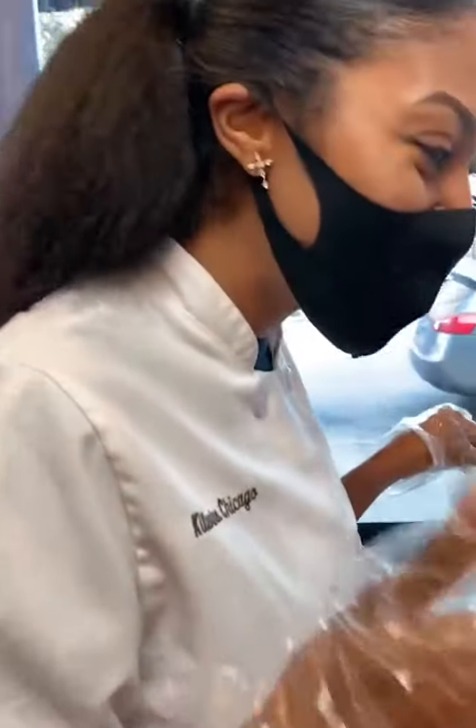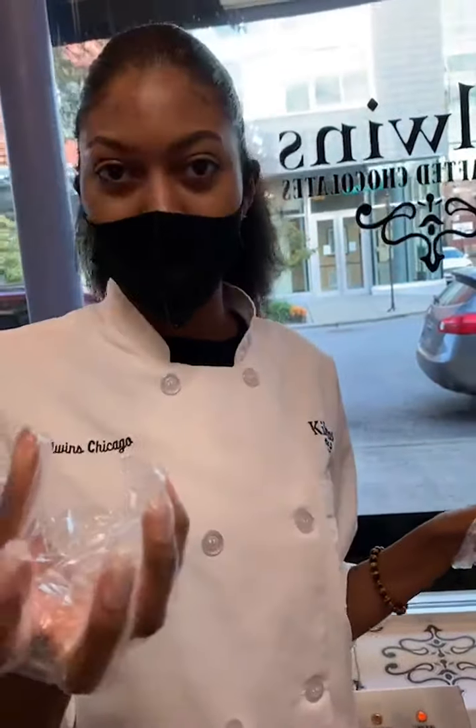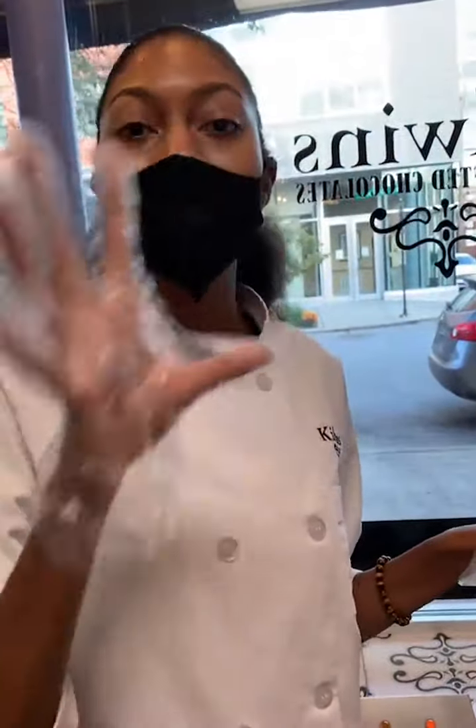We can't even keep these on the shelves. We went from making them every other day to now we have to literally make them every day just for you all, because you all have been amazing — and of course because they're really good! I'm actually making Jeremy two of our most popular: our signature turtle apple — the Granny Smith apple with our homemade caramel, pecan, drizzled chocolate.